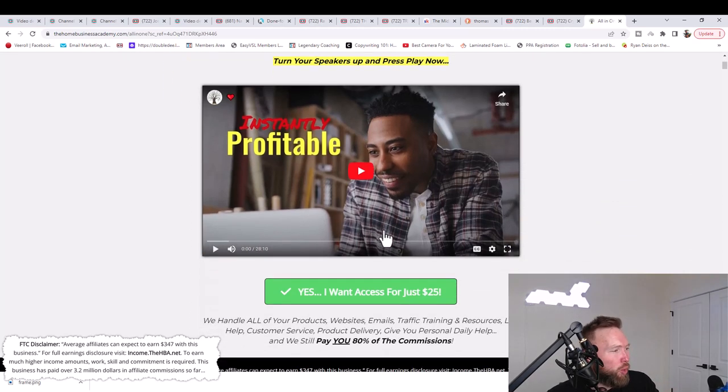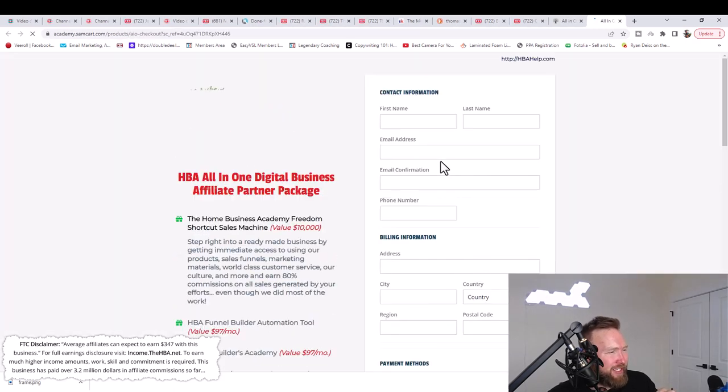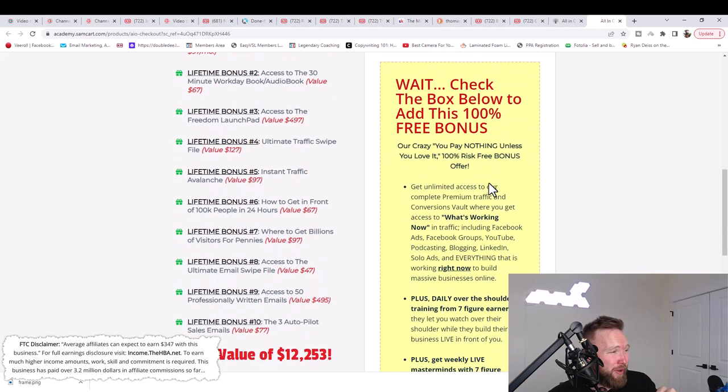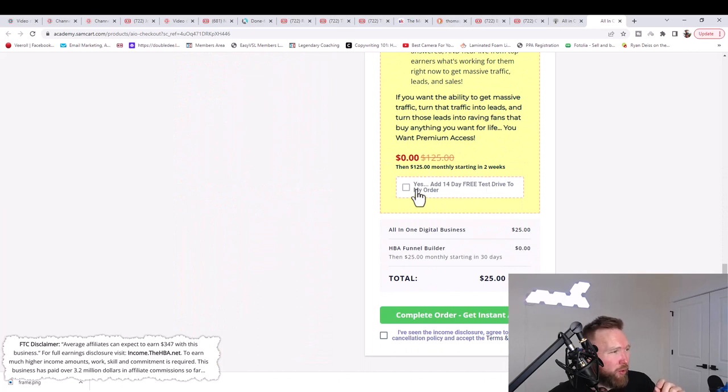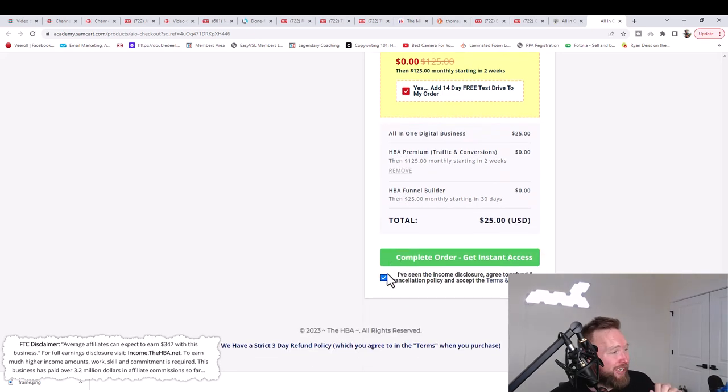You're going to watch this video here, and when you do that, click this button right here. It's going to take you to the order page. Scroll down, enter your credit card information here. This is very important: you want to click this box right here to add the 14-day free test drive to your order for the HBA Premium Traffic Conversions. We're going to be using this in this specific video — I used this exact product to get the results you're about to see. Then check this box and click complete order.